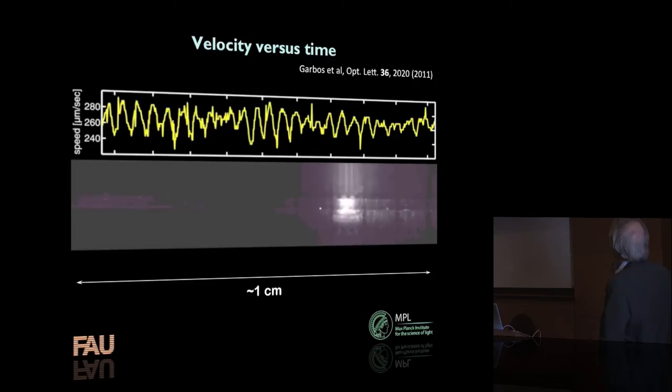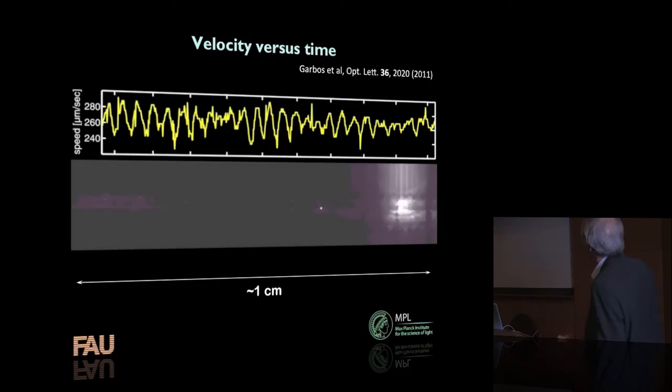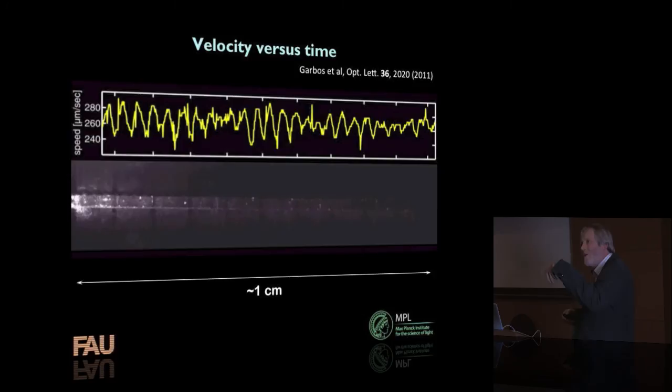You can see this is the speed of the particle in micrometers per second — going at about 200 micrometers per second. Given the particle is maybe 5 microns across, that's quite fast for the particle, though it doesn't sound fast to us. The reason it goes up and down has to do with excitation of higher order modes in the core that perturb the force on the particle, so it speeds up and slows down periodically. You can listen to that frequency, measure it as a function of time, and then integrate velocity against time to get position. So we can very accurately measure where the particle is.